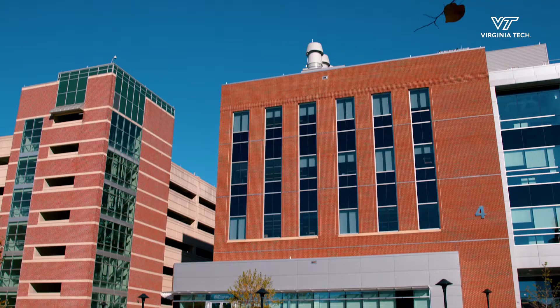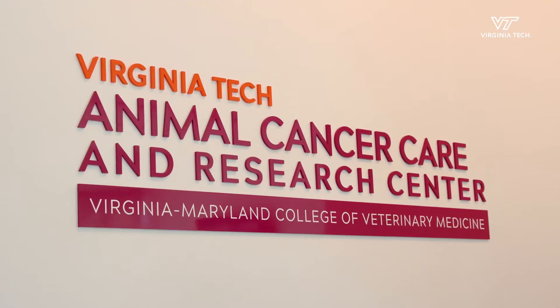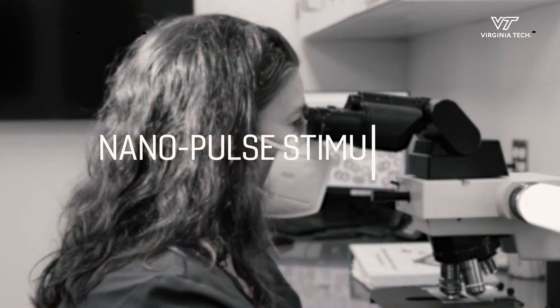Lymphoma in dogs is similar to lymphoma in humans, both in terms of the symptoms as well as the underlying genetics. The Animal Cancer Care and Research Center at Virginia Tech is on the cutting edge of this research, using a new technique called nanopulse stimulation.